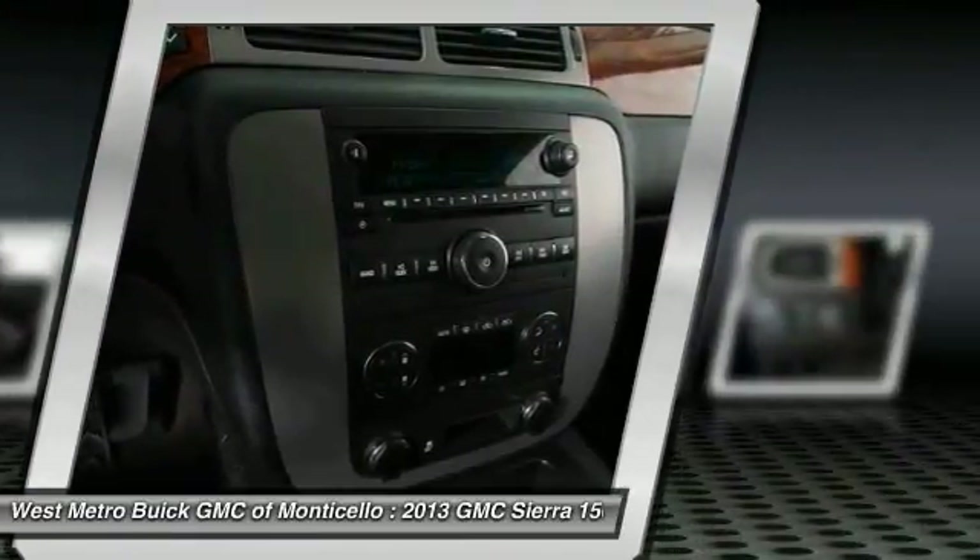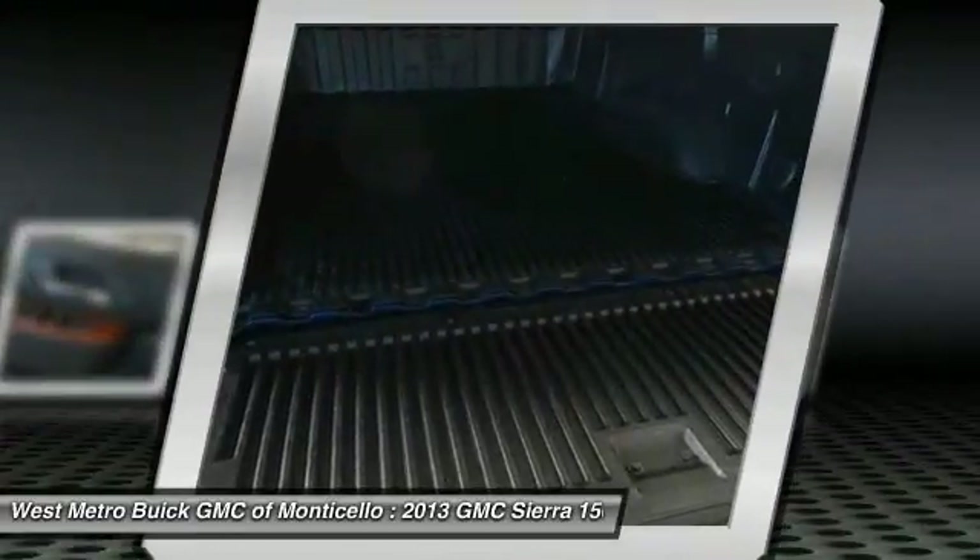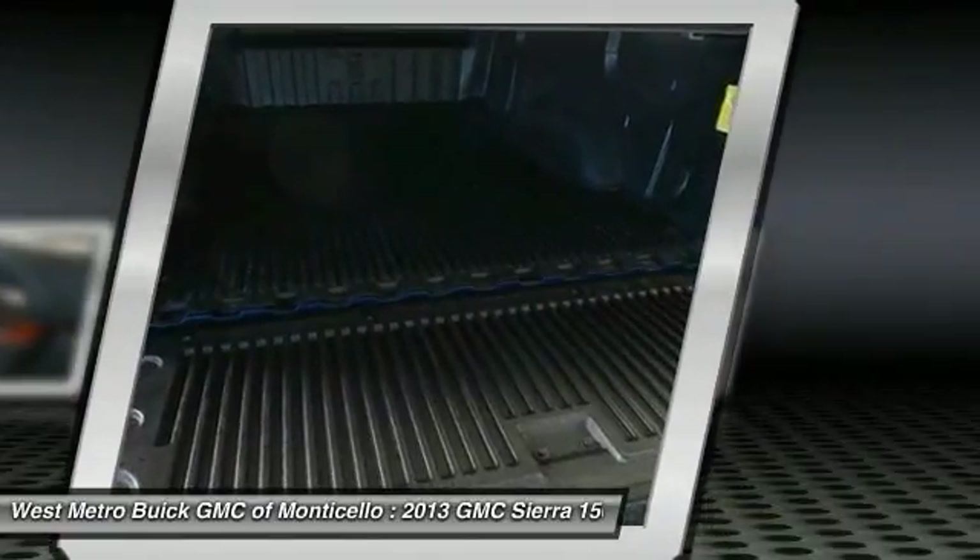Power steering, cruise control, rear defrost, automatic climate control, multi-zone climate control, AM-FM Stereo Radio.